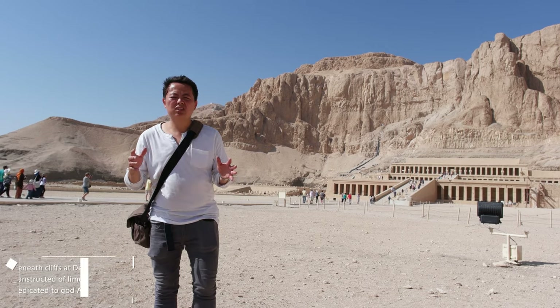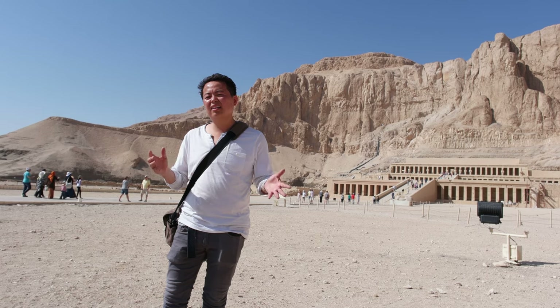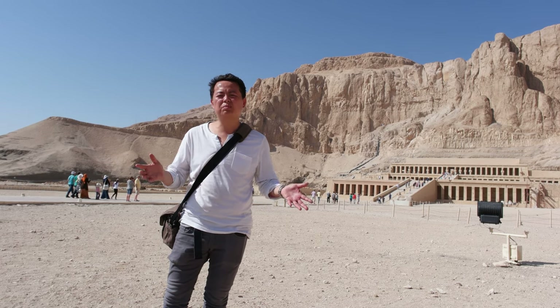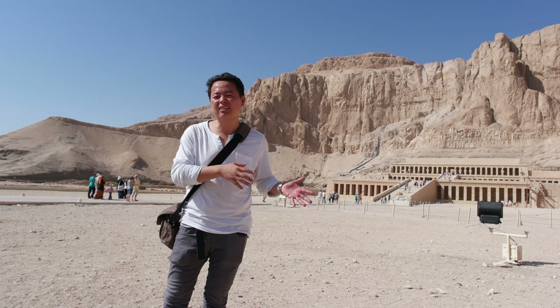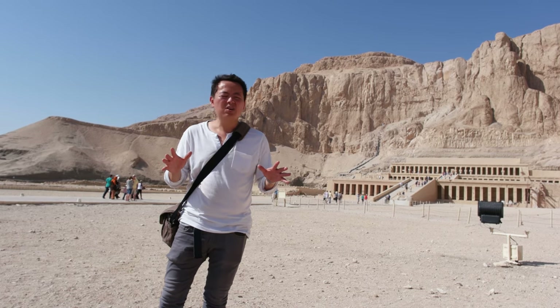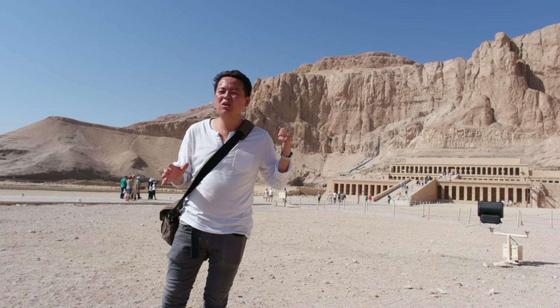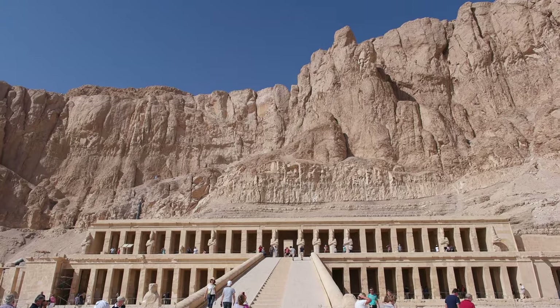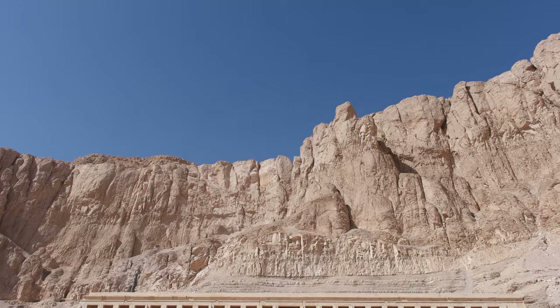I just finished visiting the Valley of the Kings, and unlike Abu Simbel I don't have a family apartment there. We are going to respect the fact that we can't film inside the Valley of the Kings. However, we don't need to film there permanently — here is the Hatsip Zoo Temple, which is one of the best preserved temples in Egypt.